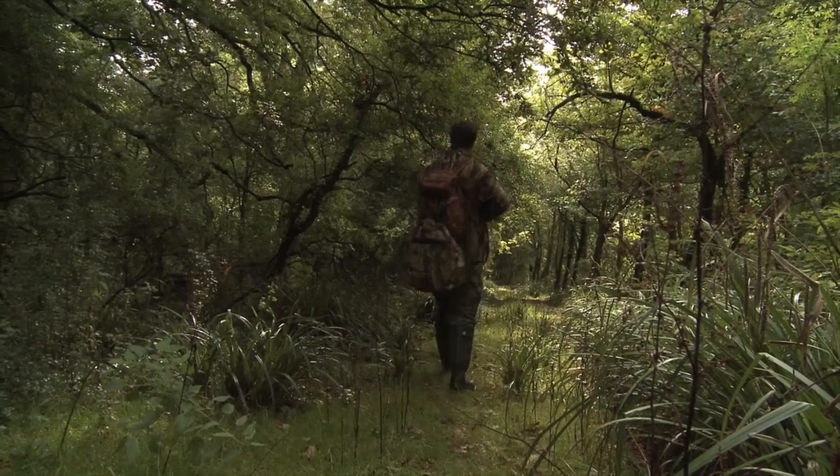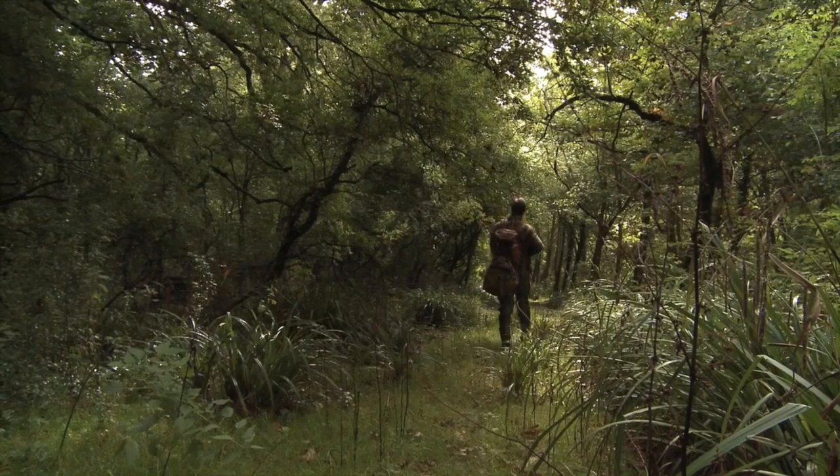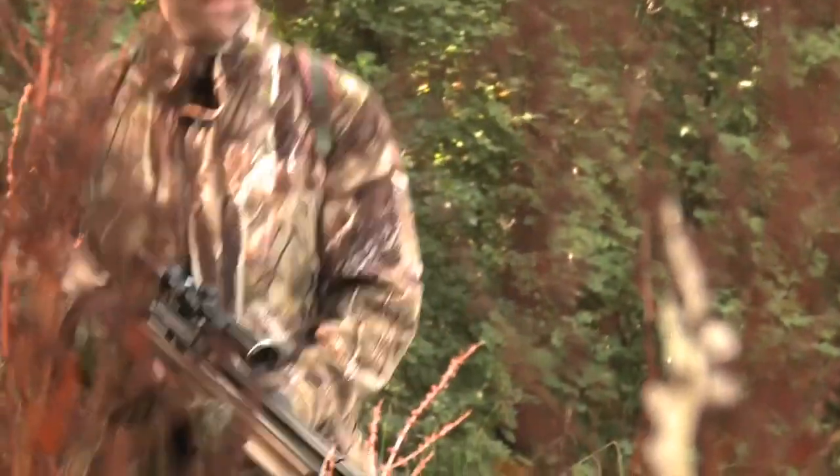It's a lovely day to be out in the woods and the squirrels are busy foraging on nature's bounty, but spotting them isn't going to be easy with so many leaves on the trees.